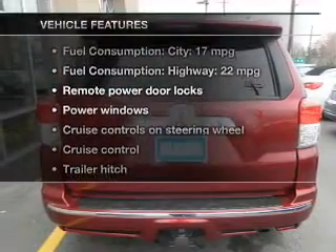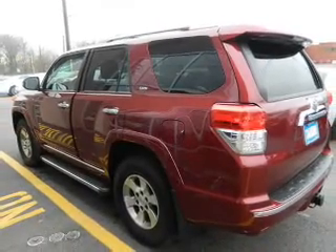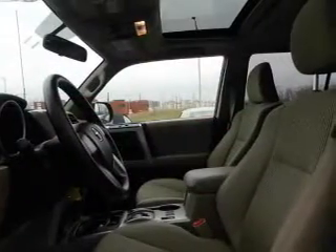Plus, enjoy these notable features that are included in this vehicle: power door locks, power windows, cruise control, an AM-FM stereo with an MP3 player, power mirrors, an alarm system, and power steering.